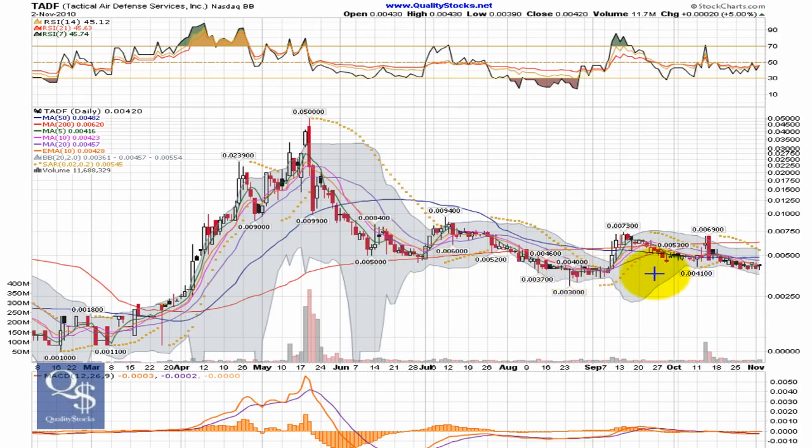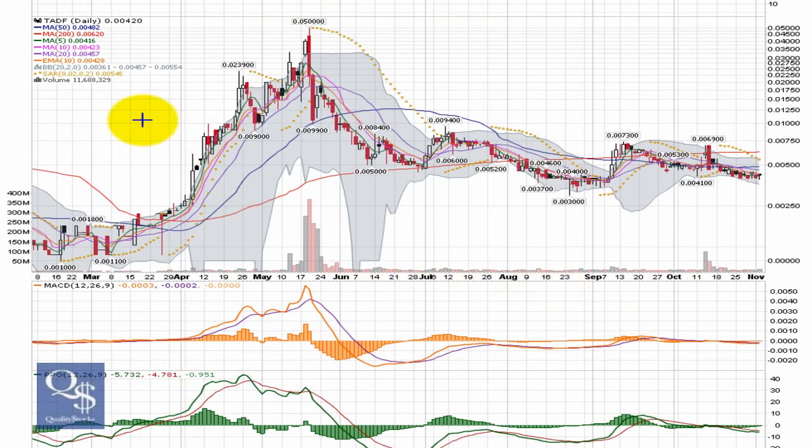This chart just popped up in a scan for me and it caught my eye because it looks like it's at a pretty good support level. I'll take a look at these lower indicators and see what they're telling us. It's got a nice uptrend right through here — great chance for it to make a move.